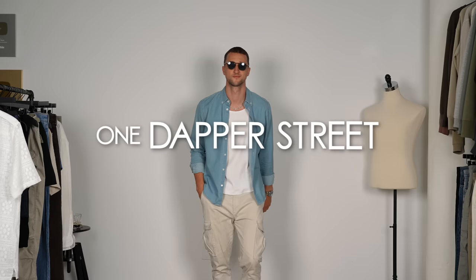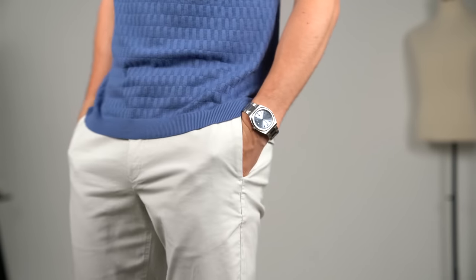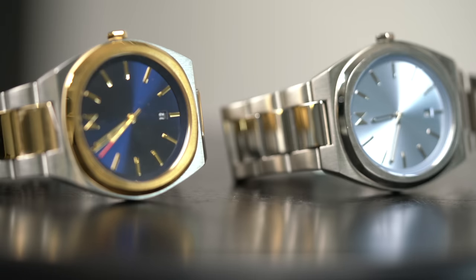What's going on guys? My name is Marcel Flores, welcome to my YouTube channel One Dapper Street and welcome to another episode of the What I Wore This Week series. This week featuring a bunch of watches from MVMT, who is a sponsor for today's video. Stoked to show you those pieces.